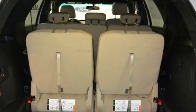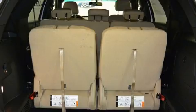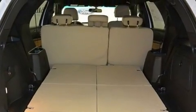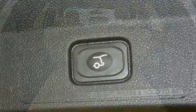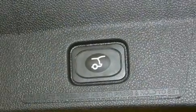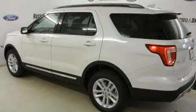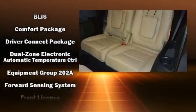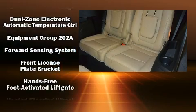Additional features include a power liftgate, blind spot sensor, and much more. Third row seats provide an even greater maximum passenger capacity. Ford also prioritized safety and security by including head curtain airbags, front and side impact airbags, and traction control.